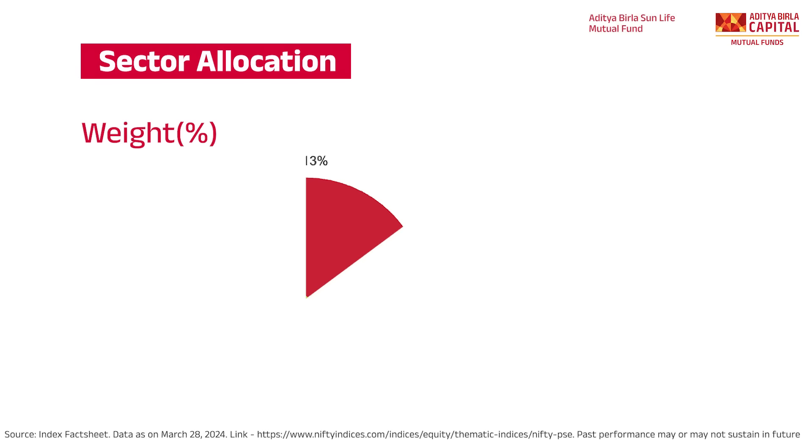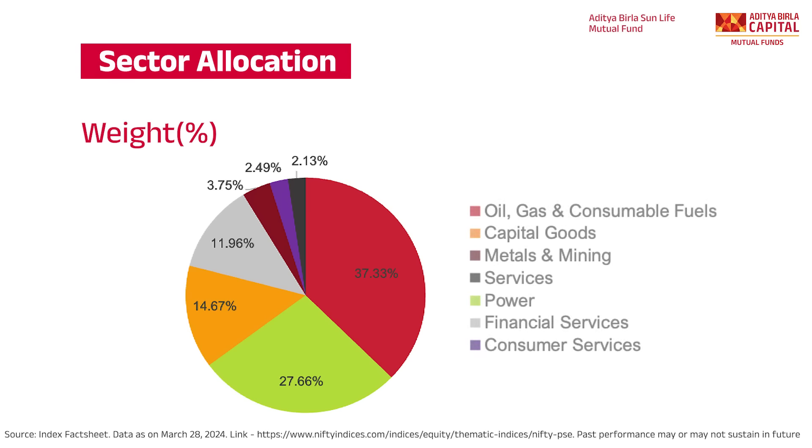As of 31st March 2024, the Nifty PSE Index includes companies from 7 core industries and sectors, predominantly in oil and gas, power, capital goods, financial services and more. The total number of stocks in the index are 20.